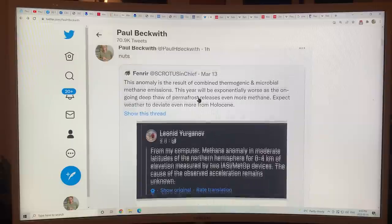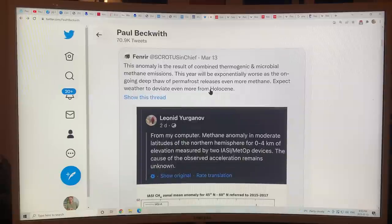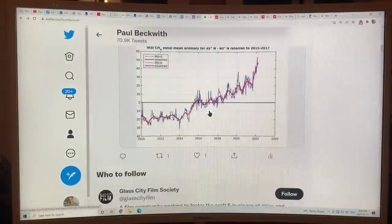This anomaly is a result of combined thermogenic sources — heat causing thawing of permafrost — and organic matter decomposing in the absence of oxygen producing methane from microbes. This year will be exponentially worse as the ongoing deep thaw of permafrost releases even more methane. Expect weather to deviate even more from the Holocene. Methane is becoming a huge problem to our climate and is greatly contributing to abrupt climate change.